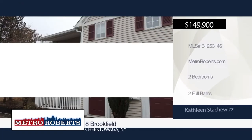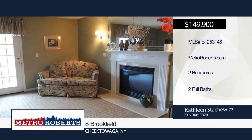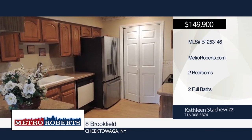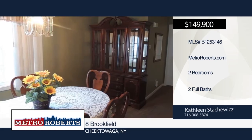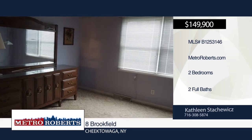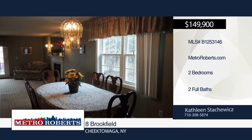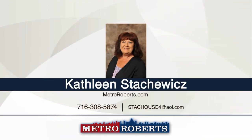This sought-after lower-end unit condo has two bedrooms and two full baths, one being a master bedroom bath. The master bedroom also has a large walk-in closet. The great room has a gas fireplace and French doors to the outside porch. Off the kitchen, there's a laundry area. This condo is wonderful and in a desirable location. Schedule a showing today with Kathleen Stackowicz.